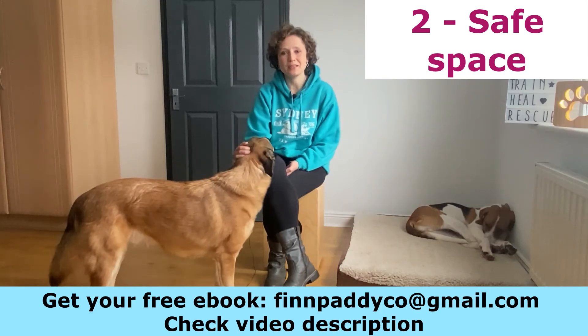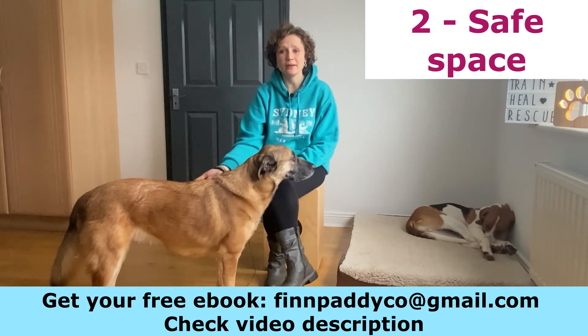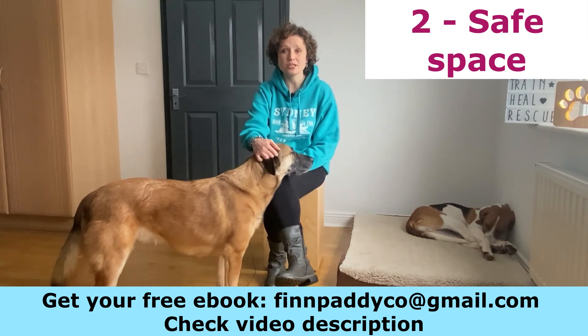The second thing that you need is a safe space, like a bed, a pen, or even a crate. The idea of this safe space is actually not to punish your dog but instead to create a positive association, so it will be the place where your puppy will absolutely love to go and will feel comfortable if he's stressed. So if you have to leave the house, it's a place that your puppy will be okay to stay because he will feel absolutely 100% comfortable there.